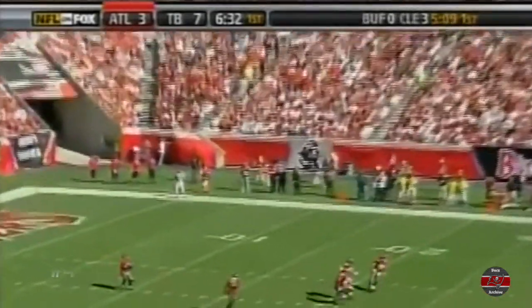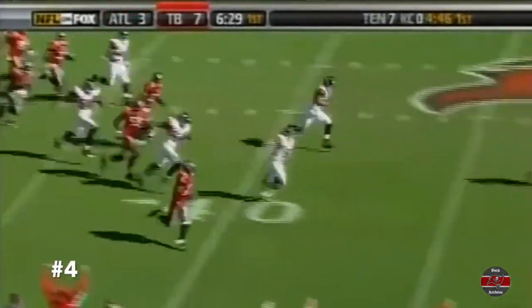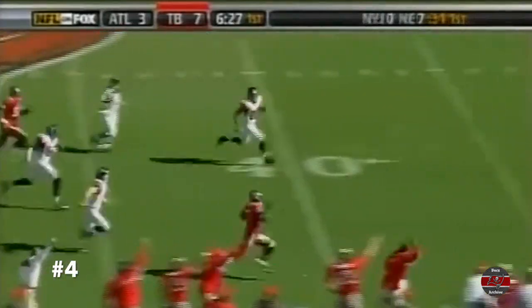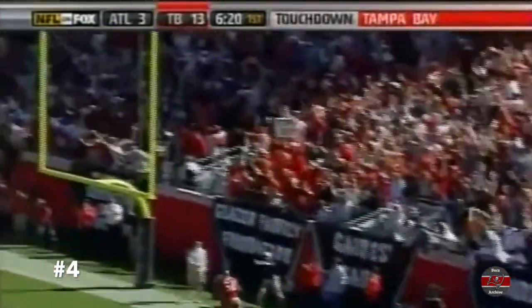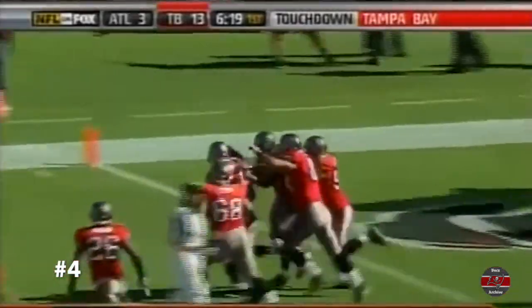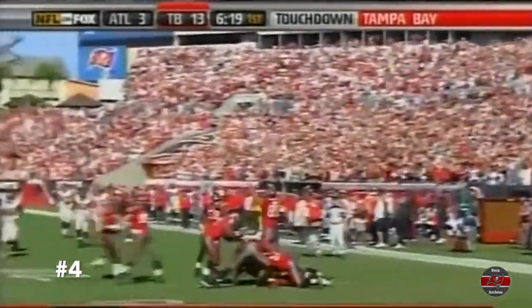Buccaneers have to return the kick with Michael Spurlock. Spurlock past the 20, past the 30. Could it be? Could it be? The great curse has been lifted. There goes Michael Spurlock. And for the first time ever, the Tampa Bay Buccaneers have returned a kickoff for a touchdown.